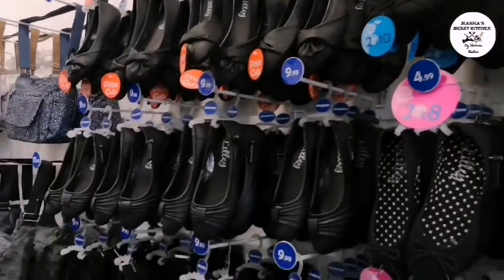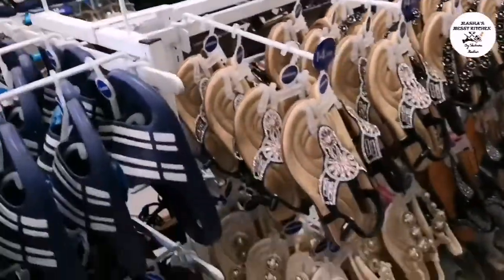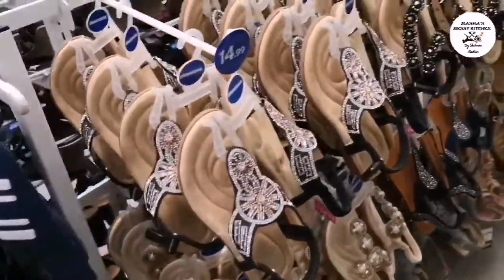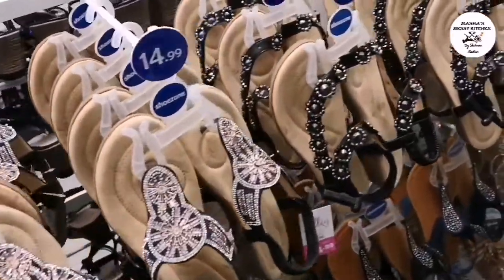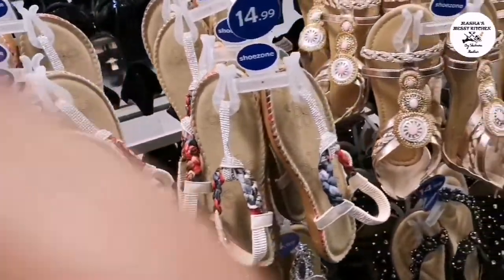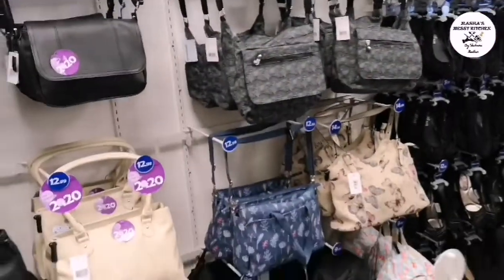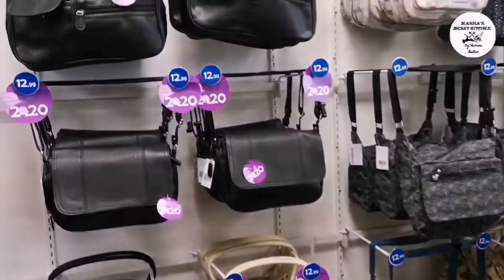These are handbags. These are elastic shoes. Sandals here too. The handbag variety is a little smaller in this section.